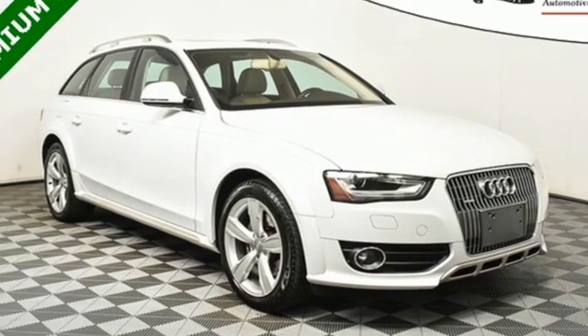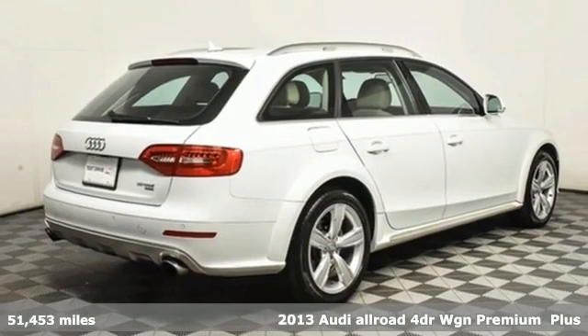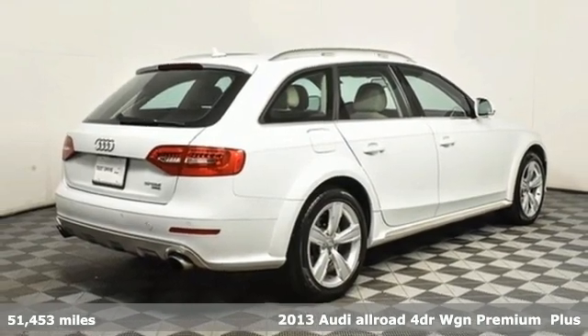Here's a 2013 Audi Allroad. It's a family-friendly wagon during the week, a trailblazing adventure machine on the weekend.